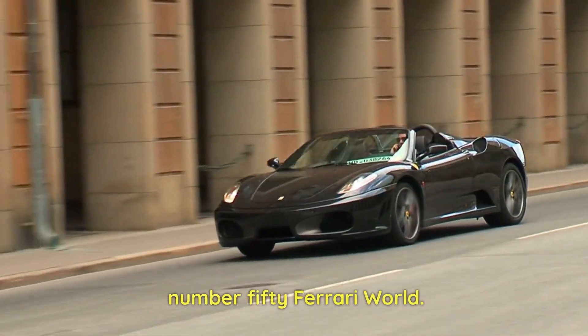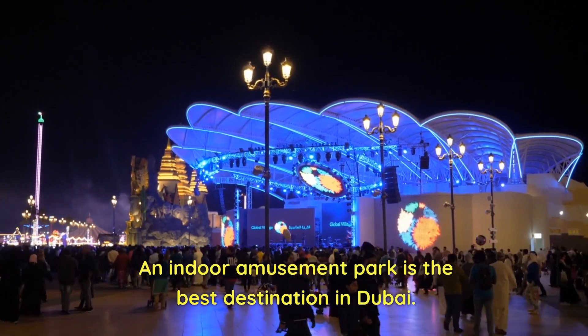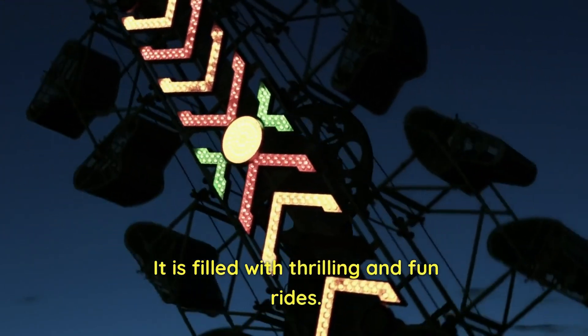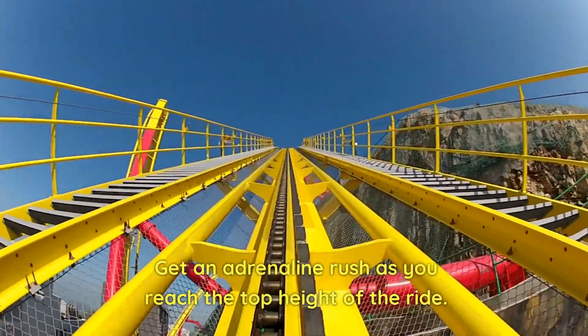Number 50: Ferrari World. An indoor amusement park and the best destination in Dubai. It is filled with thrilling and fun rides. Get an adrenaline rush as you reach the top height of the ride.